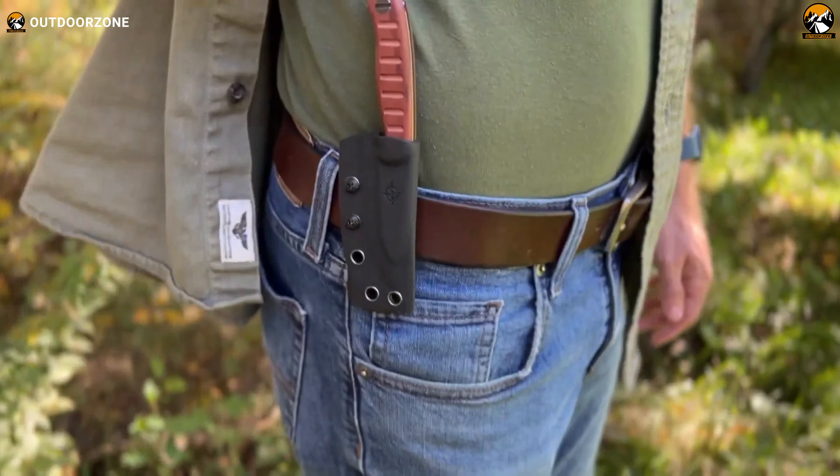Crafted from ferrocerium, this little stick is the best one when it comes to lighting fires. Weighing just 2.23 ounces, it's easy to carry but packs a punch with big sparks every strike. It's designed to last a whopping 20,000 strikes, making it far more durable than any typical matches or lighter. Plus, it generates sparks at a blazing 5,400 degrees Fahrenheit, ensuring you can start a fire on the first strike every time.